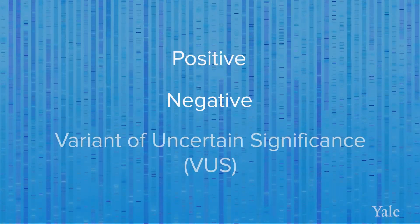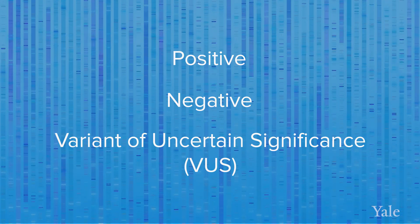There are three possible results of genetic testing: positive, negative, and a variant of uncertain significance, or VUS.